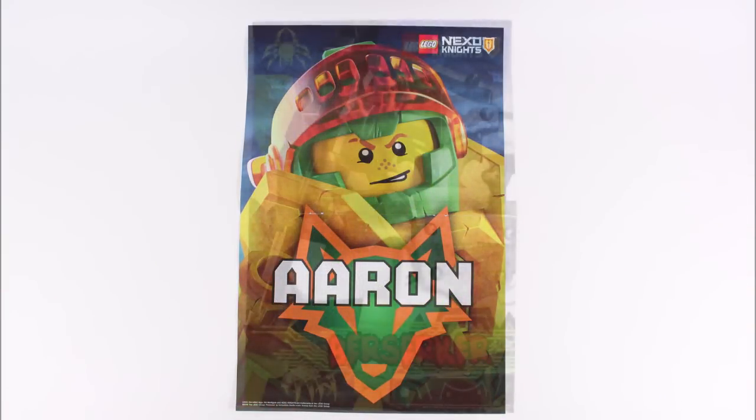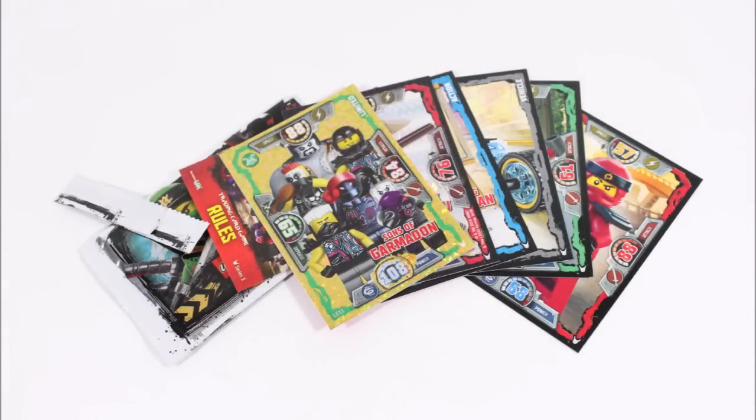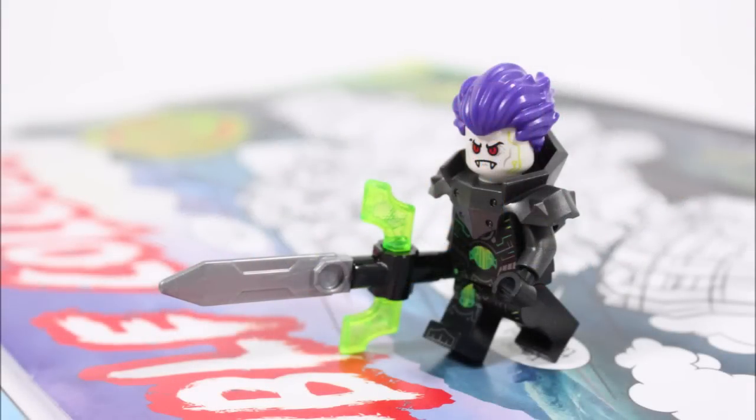The double-sided poster will also look good on your bedroom wall, and the Ninjago trading cards — if you collect them — are a nice bonus. But of course, as you've just seen, the exclusive purple-haired Fred is the real star of the issue.